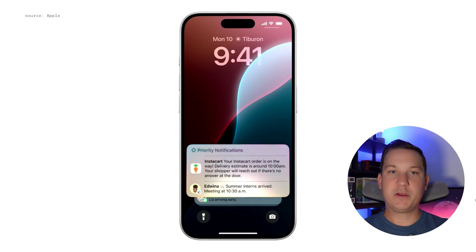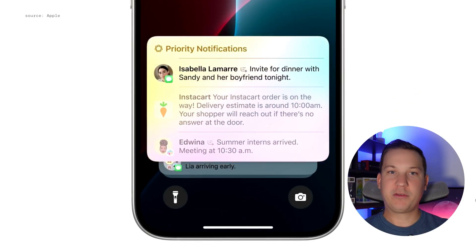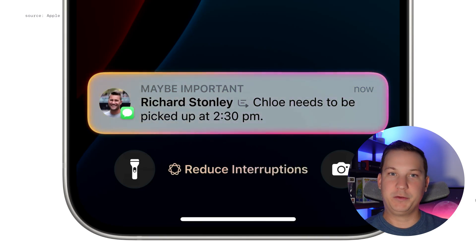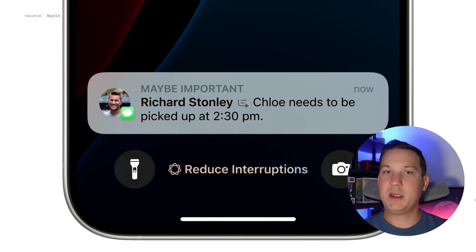The second feature is a little bit smaller but still just as useful. Within focus mode, you're going to have the option to reduce interruptions — similar to sleep, work, or focus modes — where you can tell the phone what notifications you only want to see. Many of us get hundreds, if not thousands, of notifications every single day from Instagram, games, sports, whatever. You can focus on what's important to you at that time, telling the phone exactly what to show and hiding the rest.